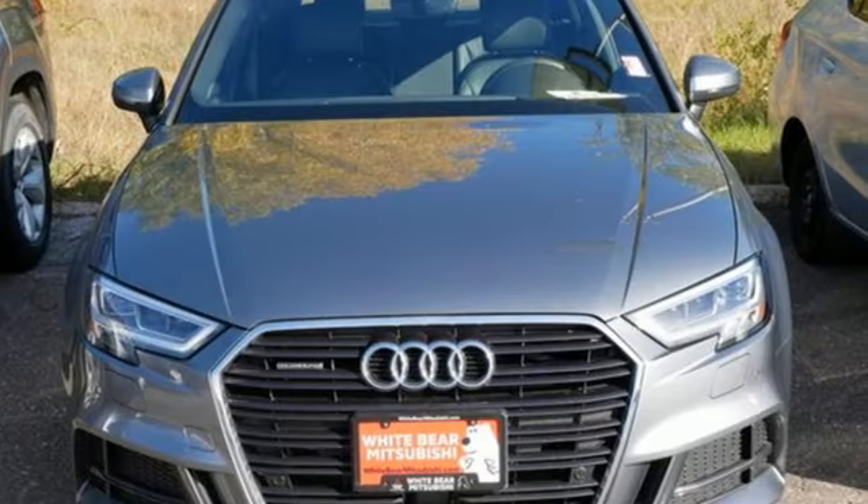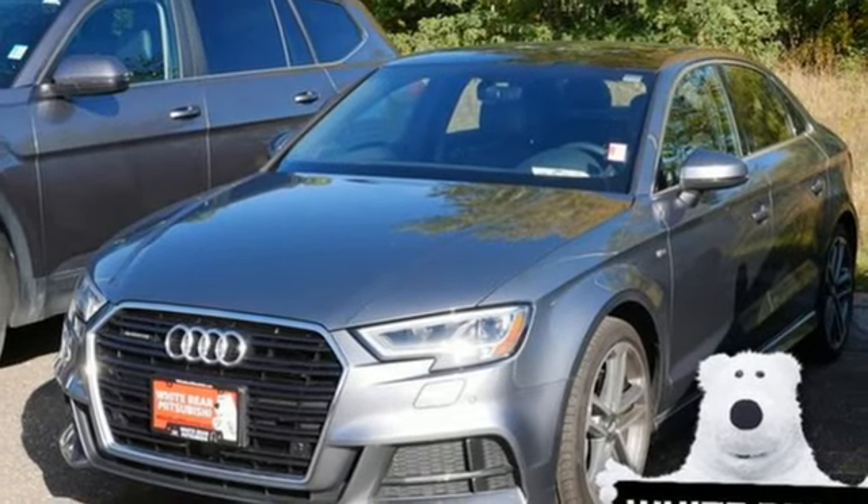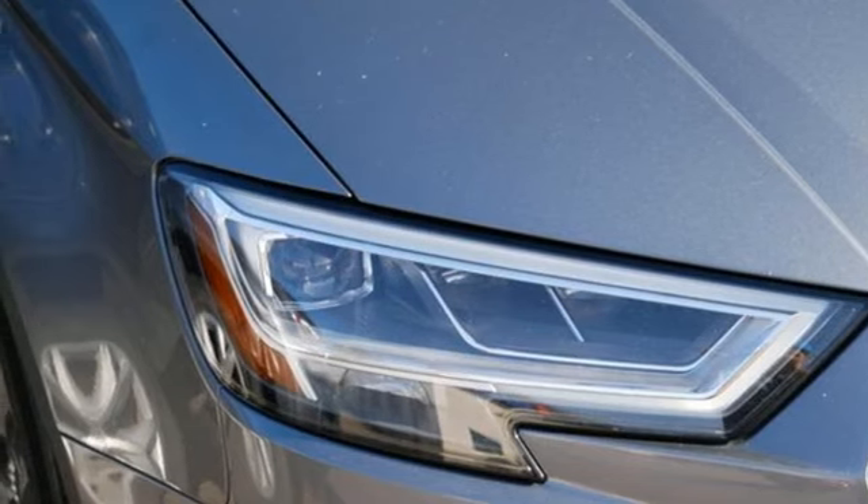This luxury compact sedan leaves you wanting for nothing. From impressive power to luxurious features to efficiency, this A3 does it all. The time is now — see it for yourself today.